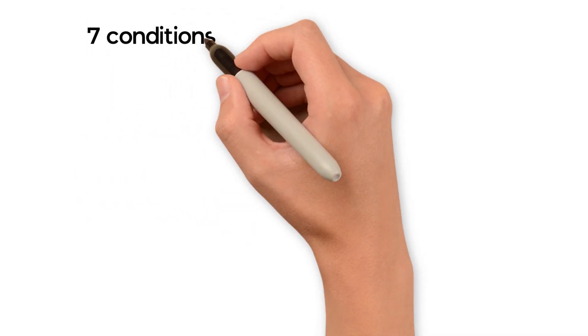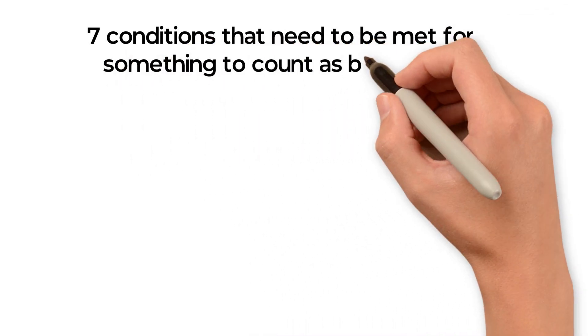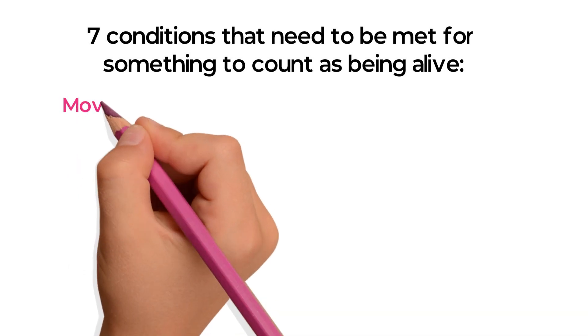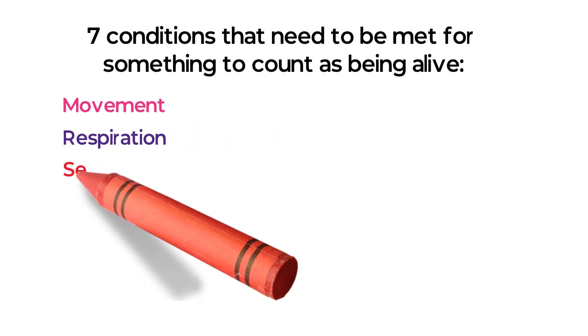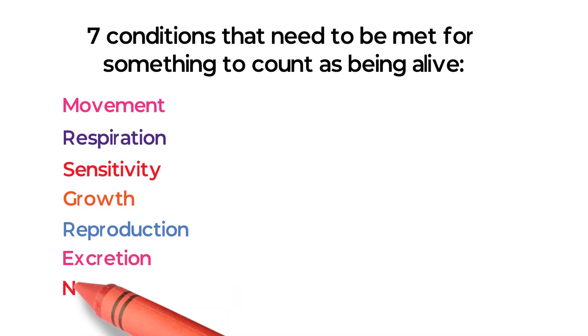The seven conditions that need to be met for something to count as being alive are: movement, respiration, sensitivity, growth, reproduction, excretion, and nutrition.